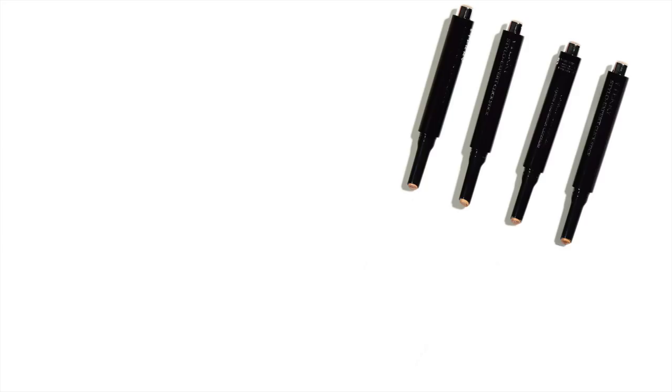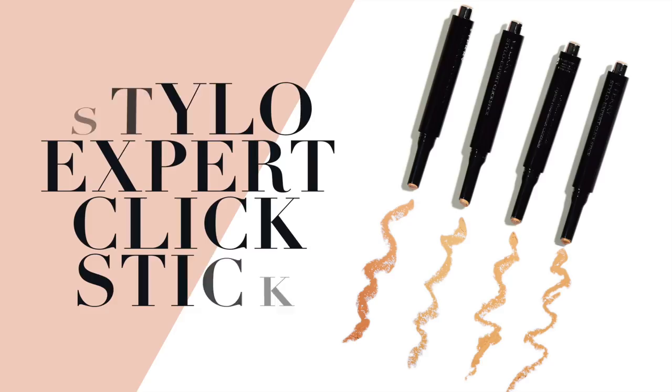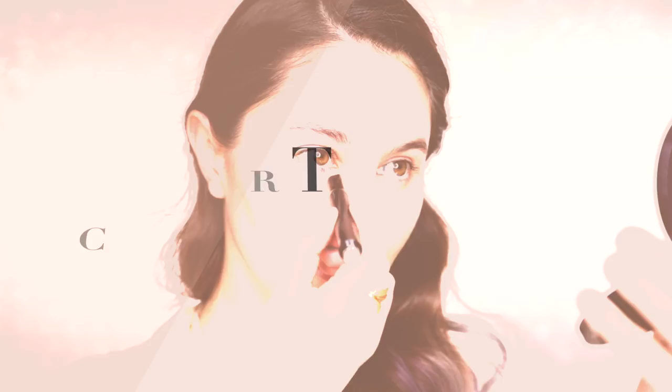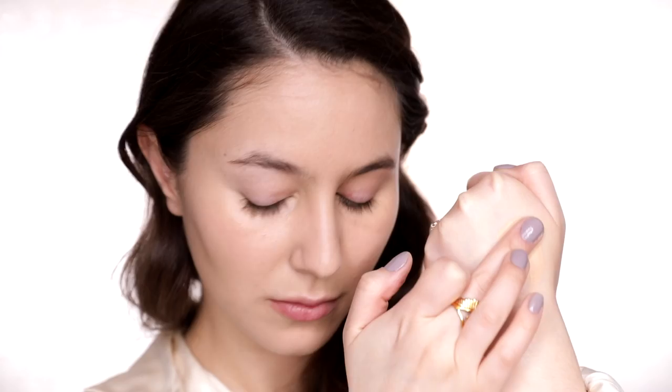Onto concealer — this is actually a new release, the Stylo Expert Click Stick Concealer. It has legitimately full coverage and a very creamy formula that works equally well under the eyes and also for the face, for things like blemishes, pigmentation, and redness. For the under eye, I'll typically select a more peachy tone because it better counteracts any bluish or purple circles. If ever your under-eye concealer is starting to look a little bit ashy, it probably means you could go for a more saturated, salmony tone. For larger areas of the face, I prefer a more yellow tone to lift shadowy areas or balance some redness.